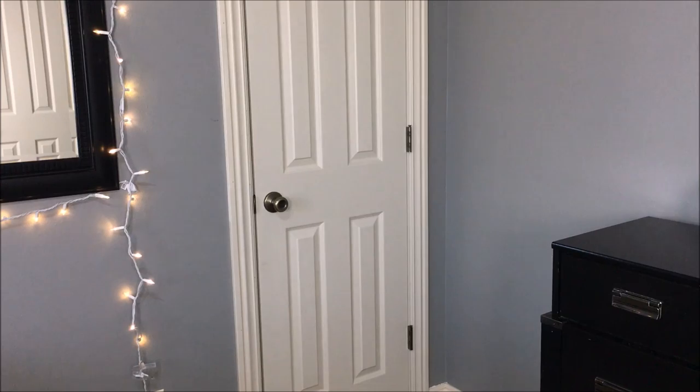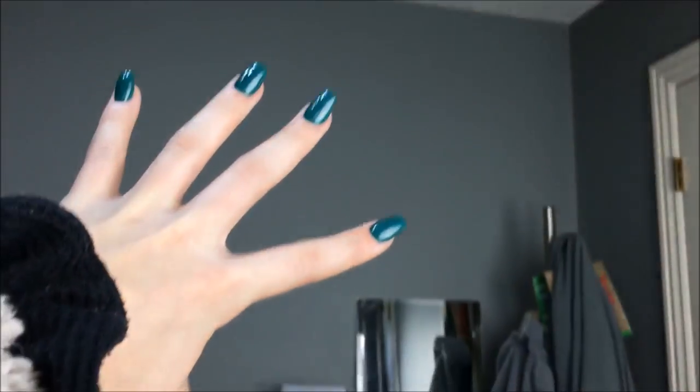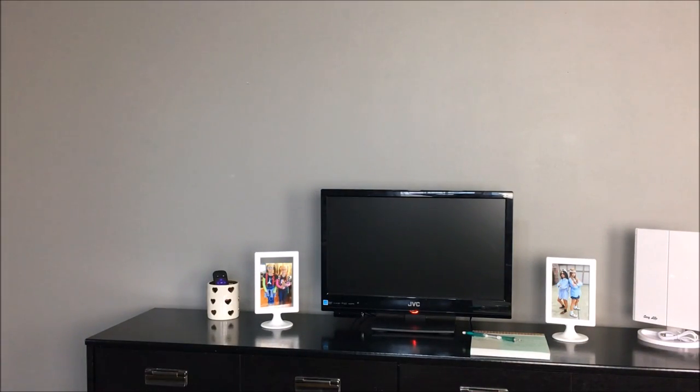My closet is a mess, so I'm not really going to promise anything on that. As I was saying earlier, there's nothing on this wall — it's so boring. Please try to tell me what I should do. I was thinking about putting a tapestry or something, but I'm really not sure. So please help me out with that.